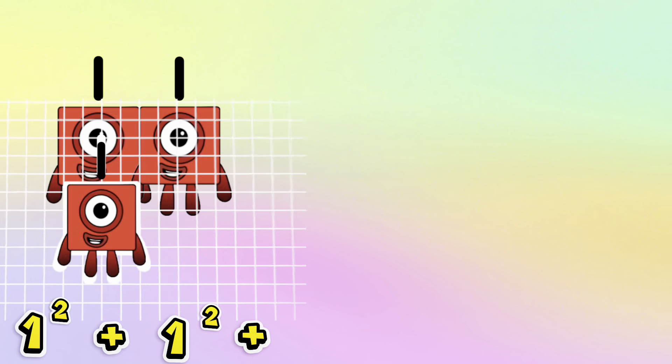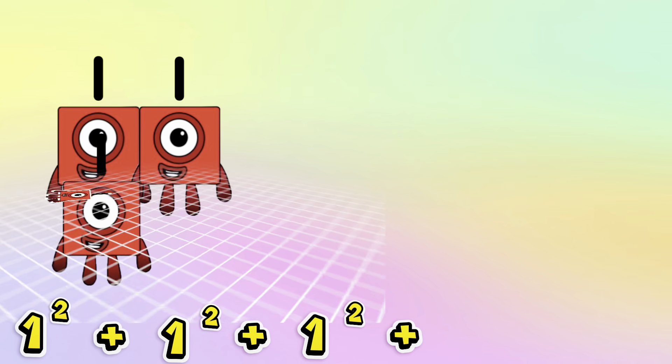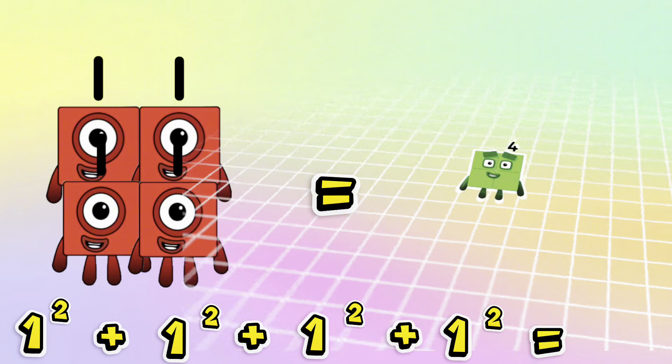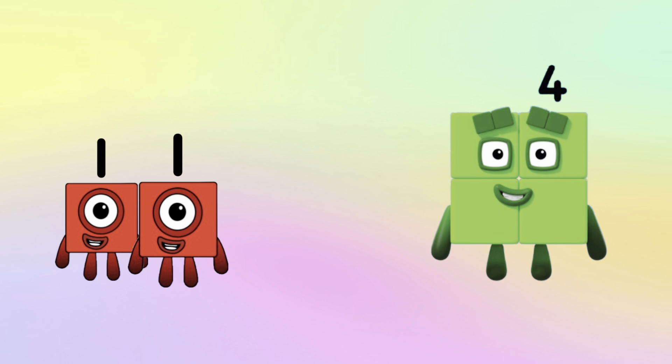1 squared plus 1 squared plus 1 squared plus 1 squared is equals to 4.